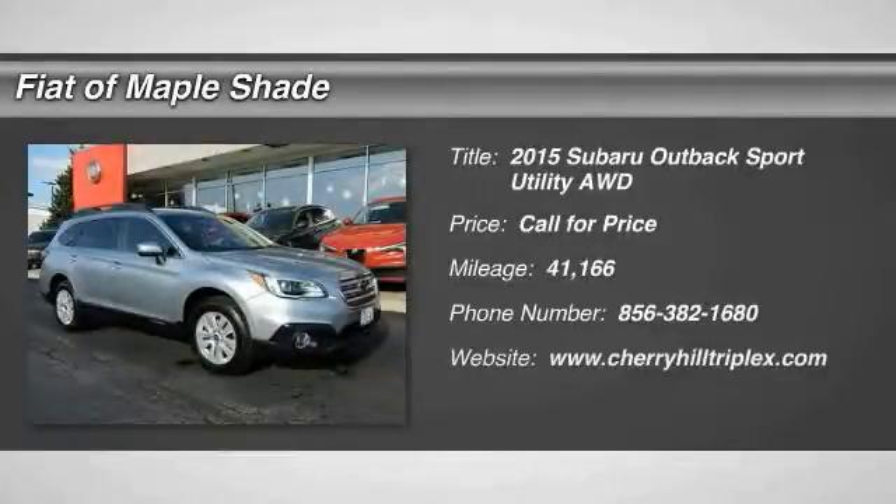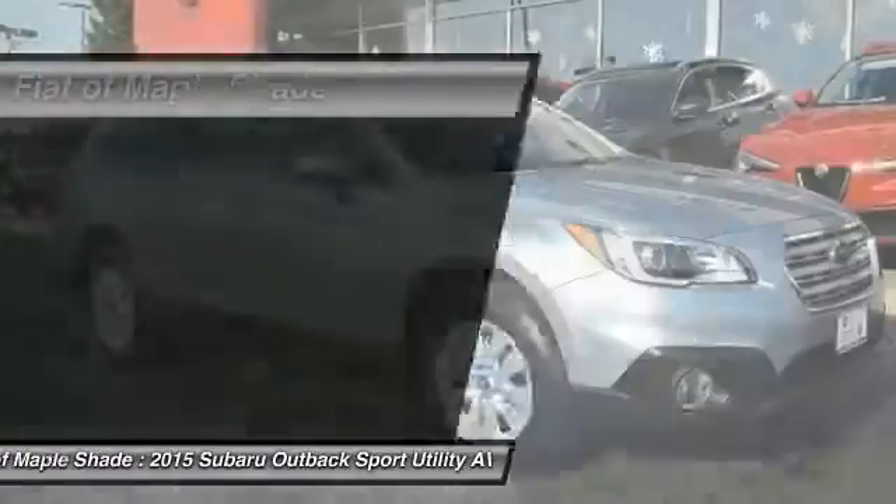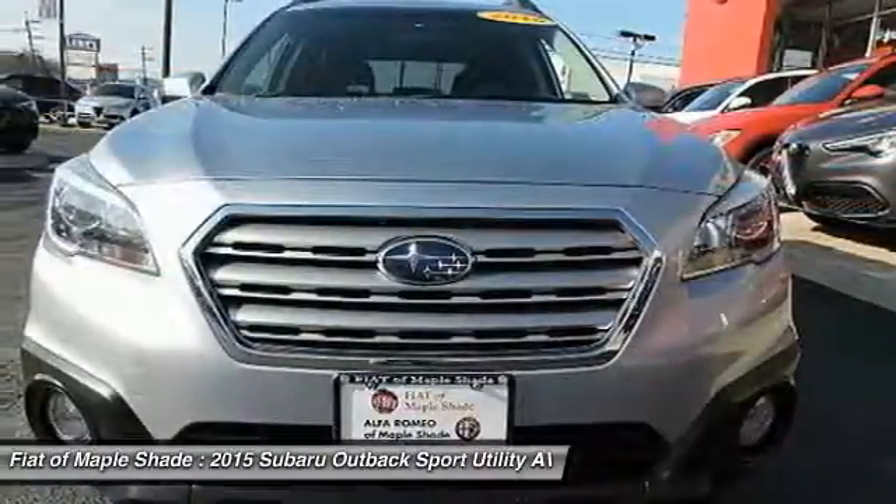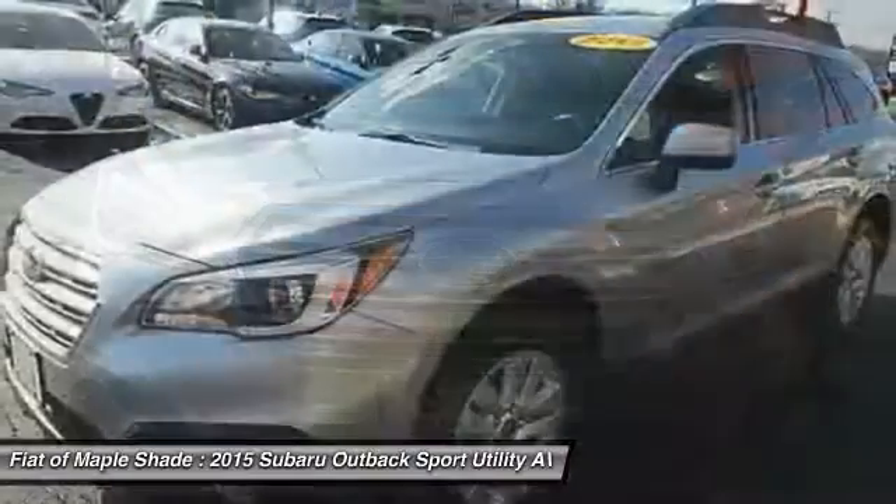Stop by and take a look at the 2015 Outback. Take the go anywhere capability of all wheel drive and plenty of room for cargo and companions and you've got the Subaru Outback. Let the adventure begin.